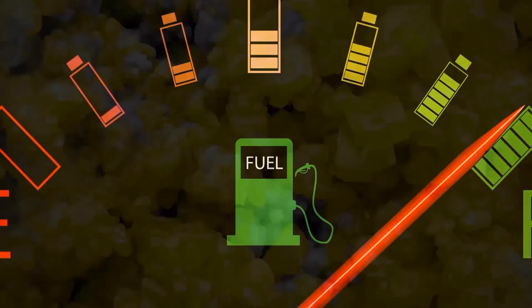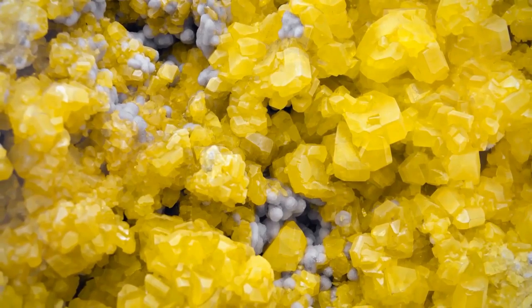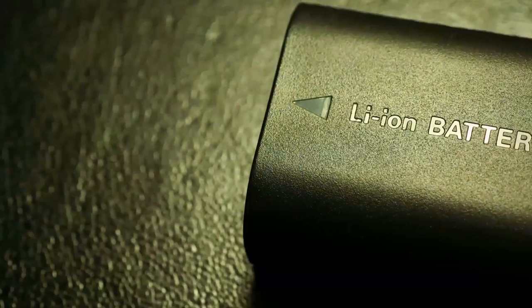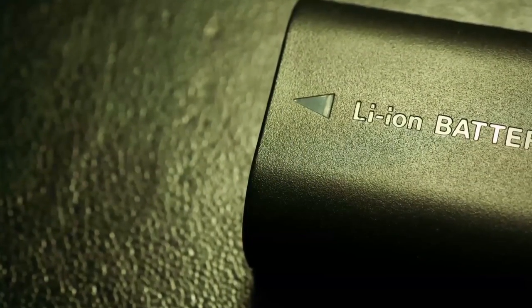Lithium-sulfur batteries have the potential to store a lot of energy, but elemental sulfur by itself doesn't last particularly long when you make it into a battery. Pion and his team kept the lithium side of the battery and made some changes to the other half.